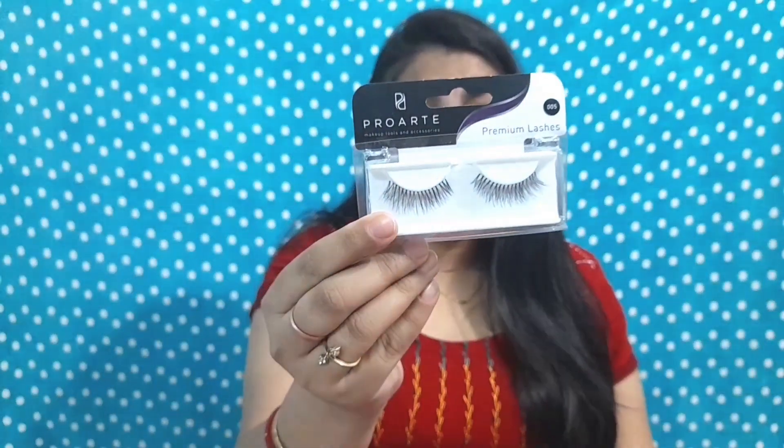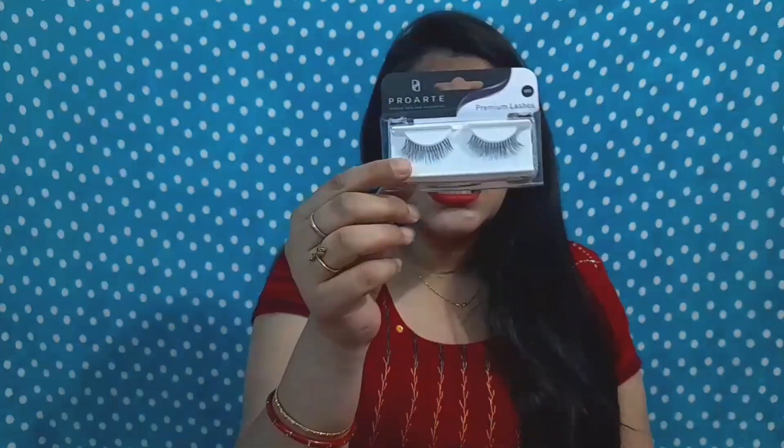The next product in the list is false eyelashes. I've recently started using the Pro Art premium lashes, which cost only 200 rupees. They're not very dense and don't give a dramatic look, but they add nice volume and length for a very natural effect — it doesn't feel like you've actually worn false eyelashes. They are also amazing quality and very pocket friendly.